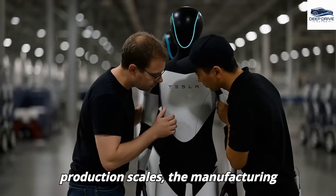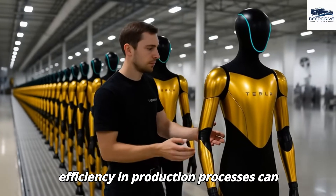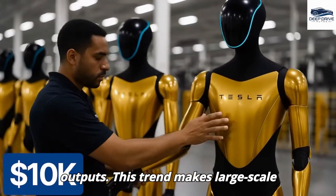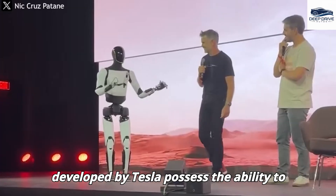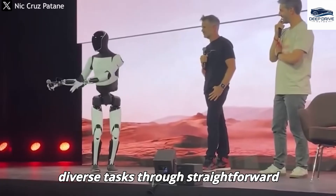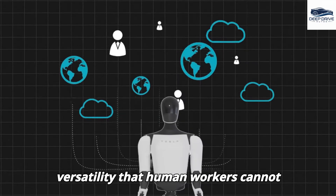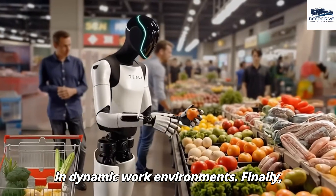As production scales, the manufacturing costs of robots decrease, and enhanced efficiency in production processes can lead to lower unit prices for high-volume outputs, making large-scale adoption increasingly feasible. Robots developed by Tesla possess the ability to fulfill multiple roles and adapt to diverse tasks through straightforward software updates, exemplifying a level of versatility that human workers cannot replicate — an adaptability essential in dynamic work environments.